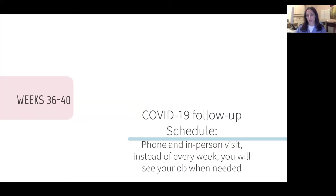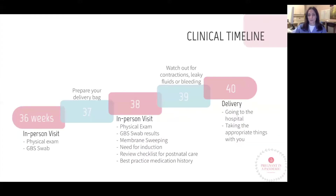You'll notice that your OB care provider will probably be suggesting some phone visits as well as some in-person visits. Here is an example of a timeline that your OB provider may recommend. At 36 weeks you will need a GBS swab and a physical exam, which will be described in a later slide.